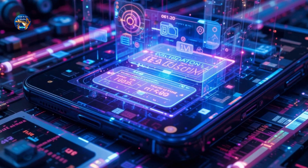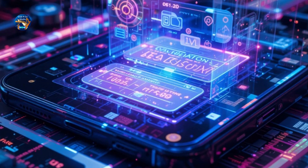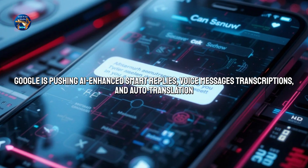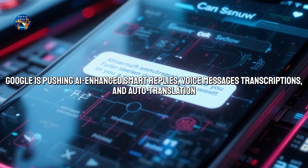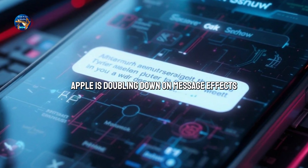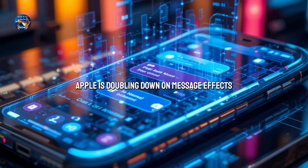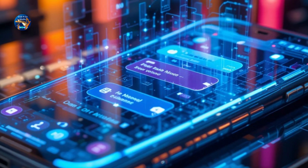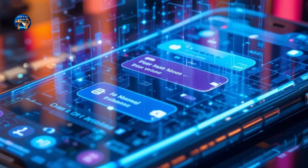Here's where things get interesting. With Apple supporting RCS, we might finally see a unified messaging experience across all devices. Google is pushing AI-enhanced smart replies, voice message transcriptions, and auto-translation. Apple is doubling down on message effects and maybe, just maybe, bringing RCS encryption one day. The dream? A world where messages look and feel the same no matter which phone you use, and where privacy is protected by default.